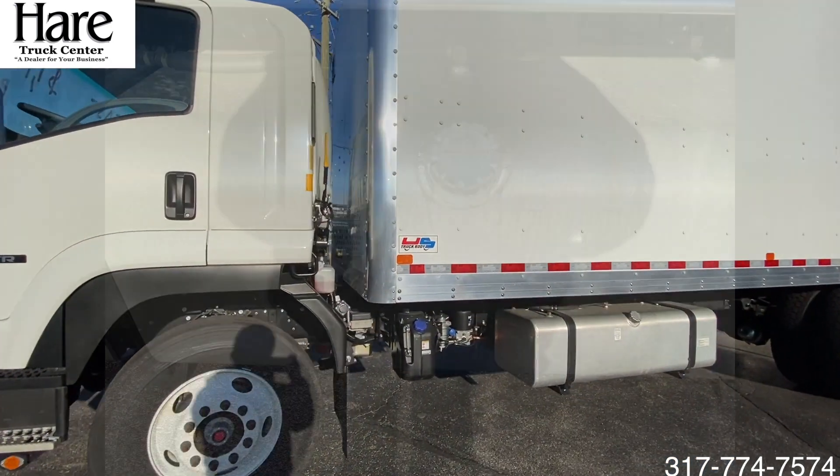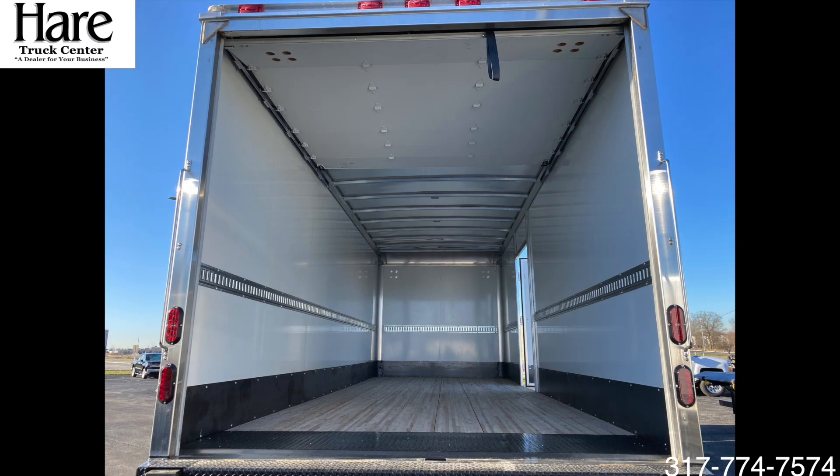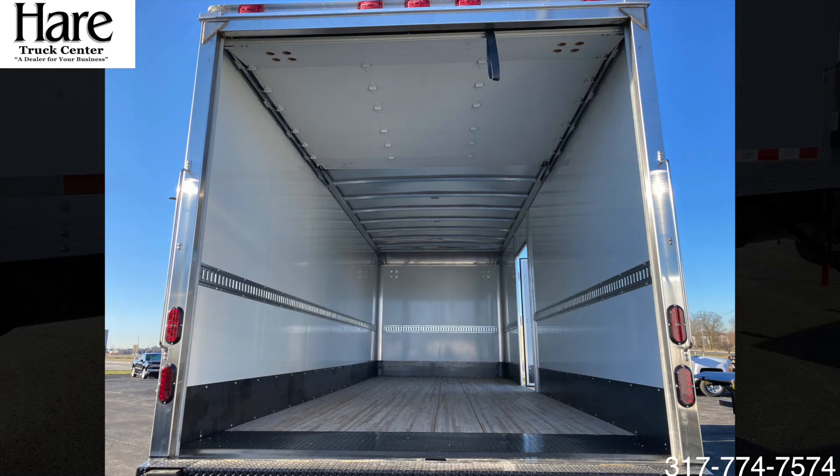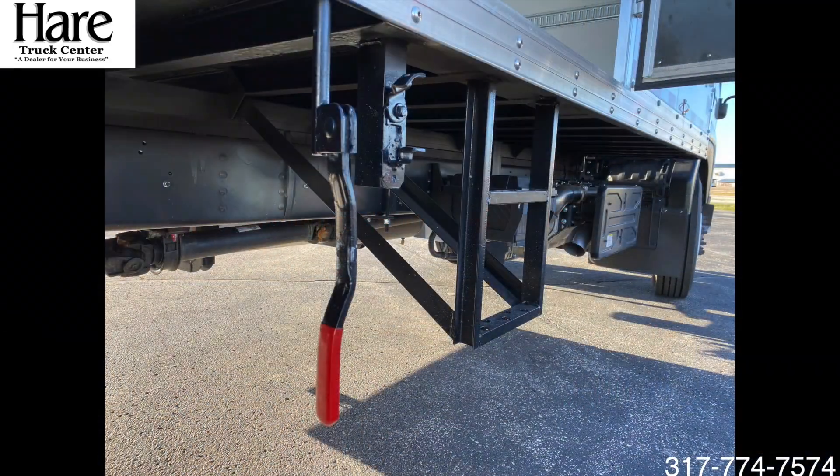Back here you have a 24-foot box, 100-gallon diesel tank, one row of E-Track, and a 12-inch scuff plate. On the passenger side you have a curbside door along with a step for inside and a lockable door.